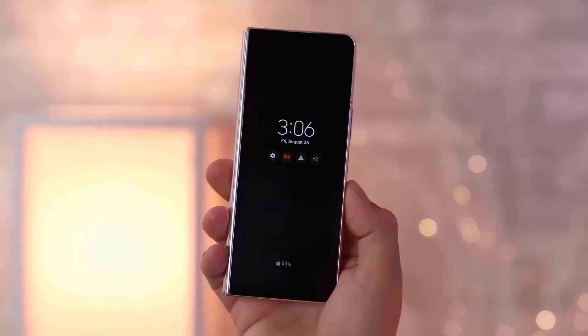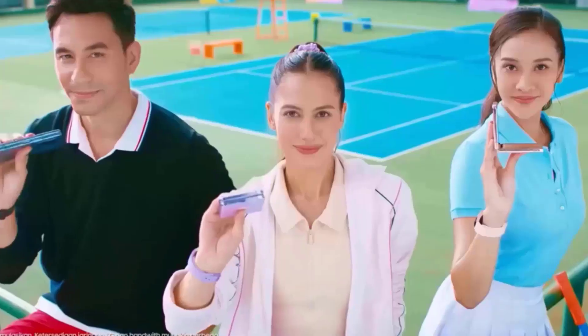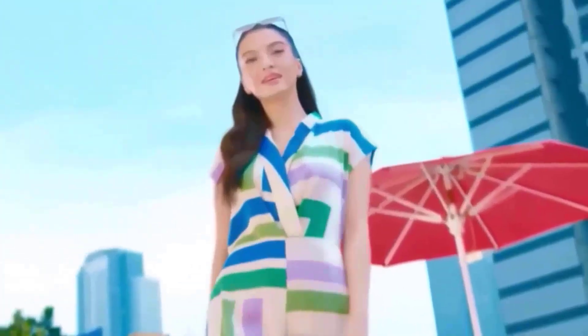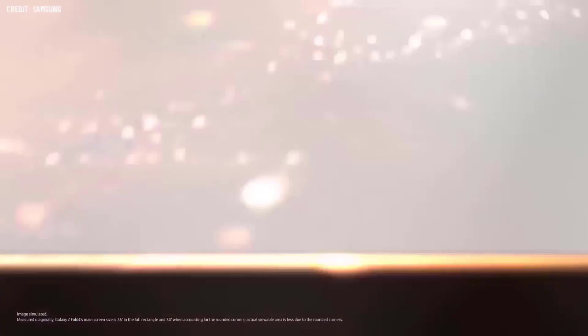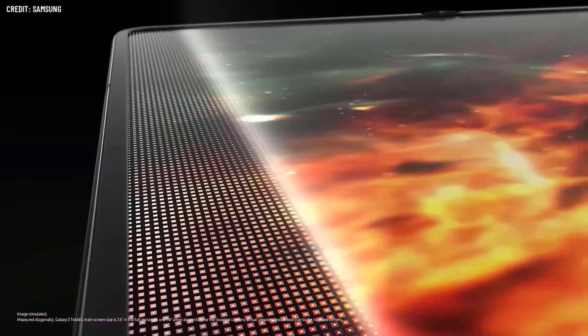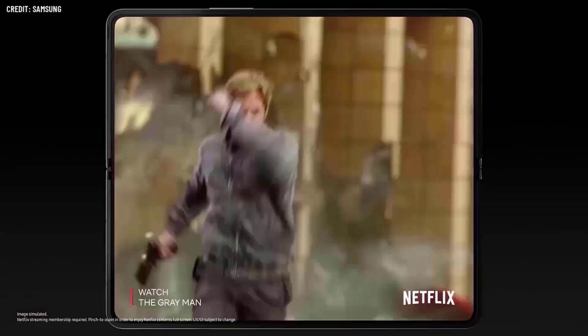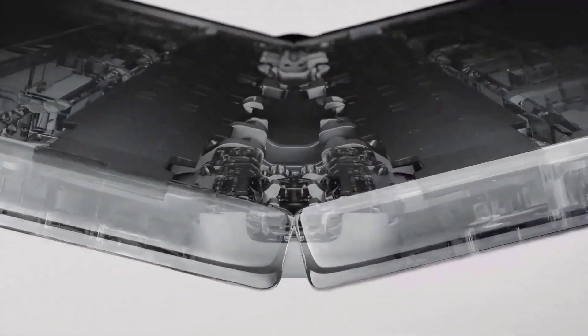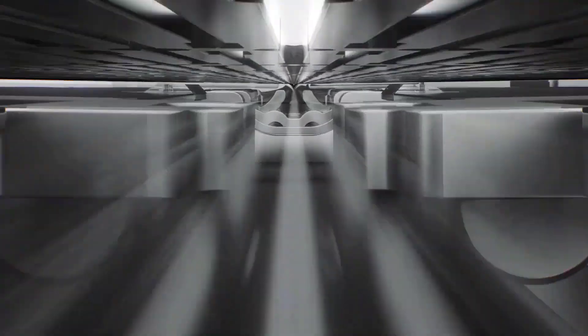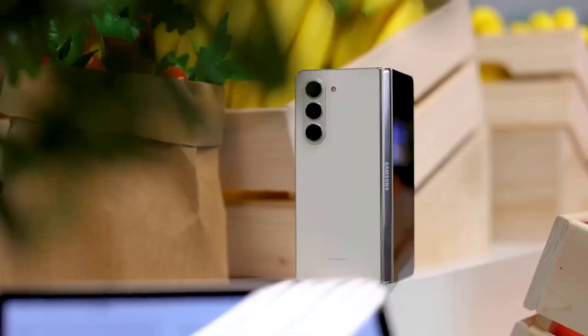Due to its moving parts, the Fold 5 suffers somewhat in the durability category. While the hinge will most likely last the device's lifespan, it should be kept away from sandy and dusty areas since it only supports IPX8 water resistance, as opposed to the S23 Ultra which supports IP68 dust and water resistance. Foldable durability has improved with each generation, but there's still a lot that could go wrong — so if you pick up the foldable, consider paying for Samsung Care Plus as well.